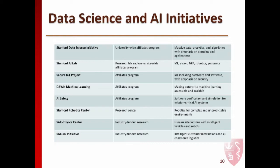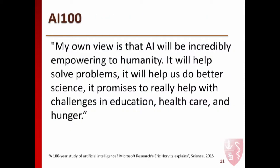To tell you how fast we're moving, I started in October and three of the eight programs are new—it's extremely exciting. I get to work with faculty, students, researchers, government officials, and companies to talk about all these topics we've been discussing today. This leads me to mention the AI 100 study, which was mentioned briefly in the panel yesterday. There's a quote from a Science article where Eric was asked about his vision for the future of AI. He says: 'My own view is that AI will be incredibly empowering to humanity. It will help solve problems, help us do better science. It promises to really help with challenges in education, healthcare, and hunger. I think that's incredibly ambitious, but I think it's doable.'